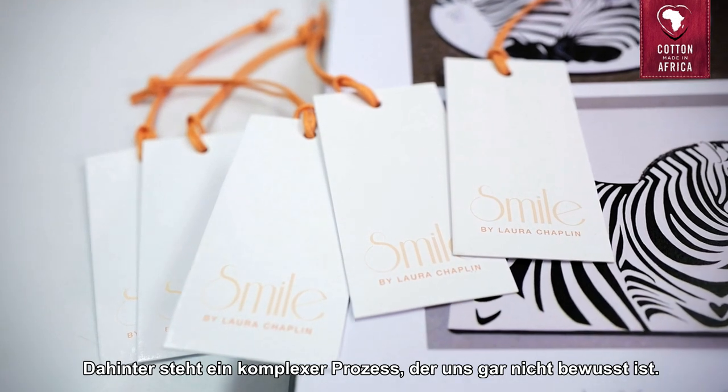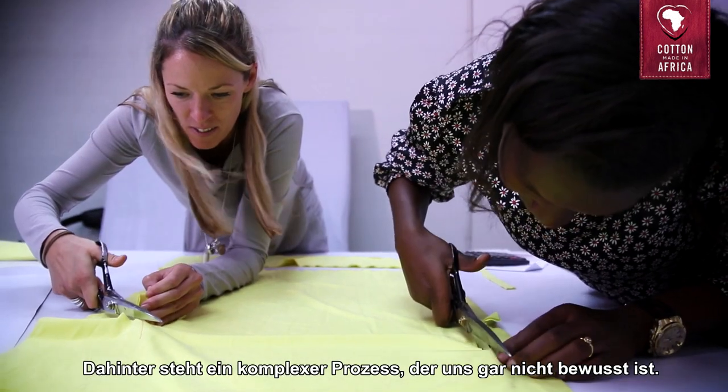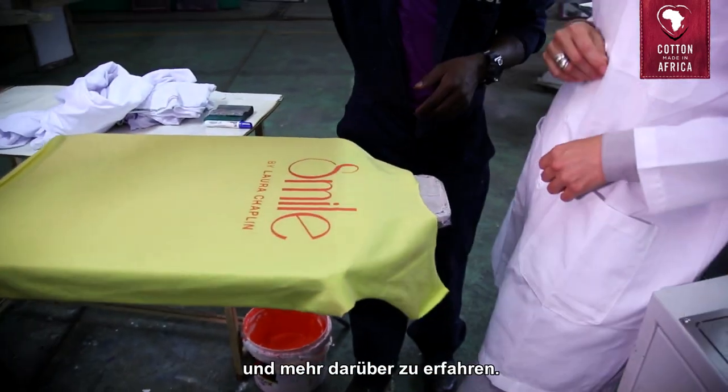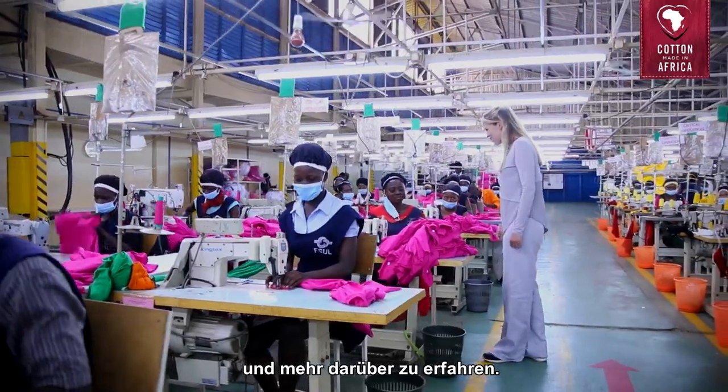It is a whole process that we do not necessarily see, and it has been very interesting to learn about it and to see exactly the process from A to Z.